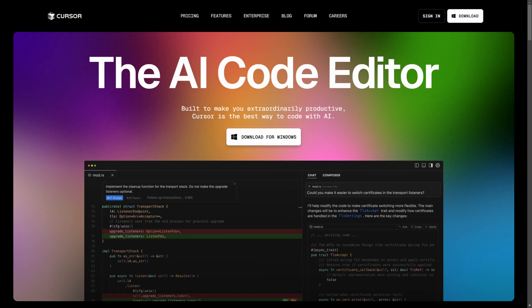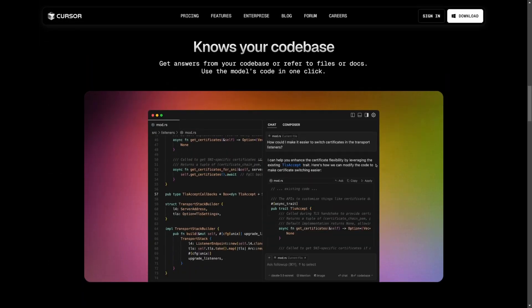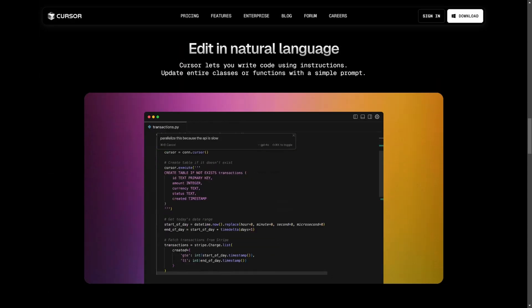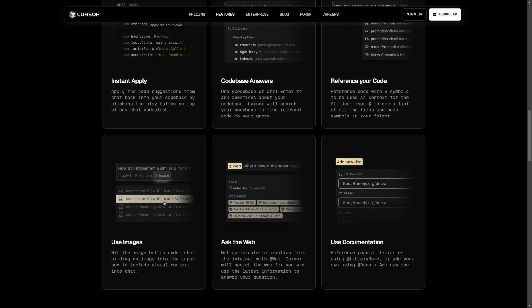Cursor is a pre-packaged IDE fork from Visual Studio Code. Its standout features include multi-line autocomplete, smart rewrites, and Cursor Prediction, all designed to improve coding speed. On top of that, its chat functionality can pull context from codebases, web searches, and even screenshots — which sounds impressive and could be a game-changer for front-end developers.